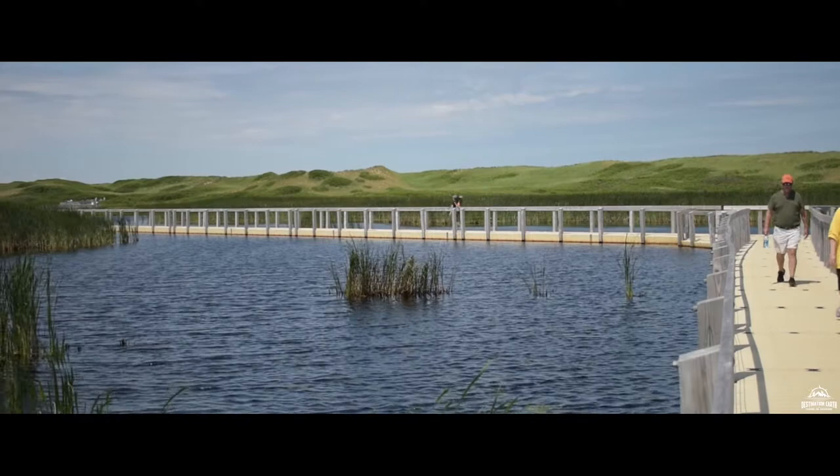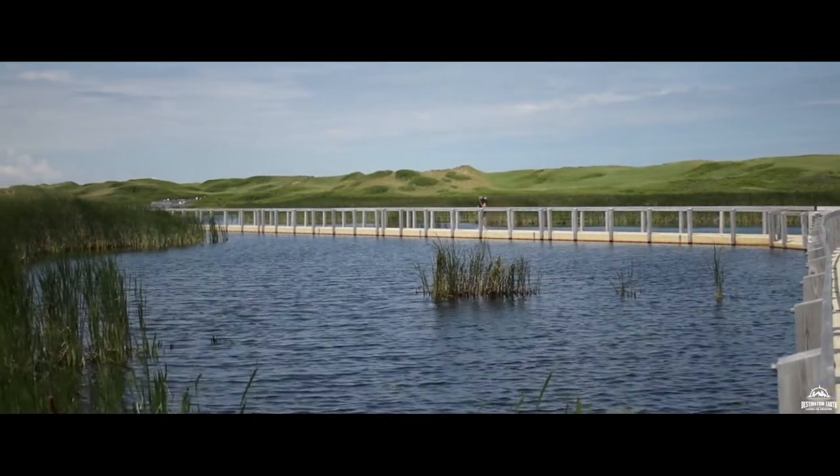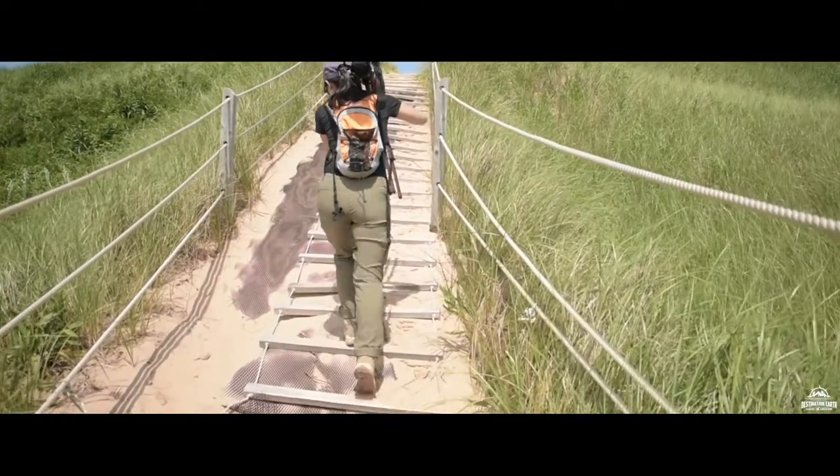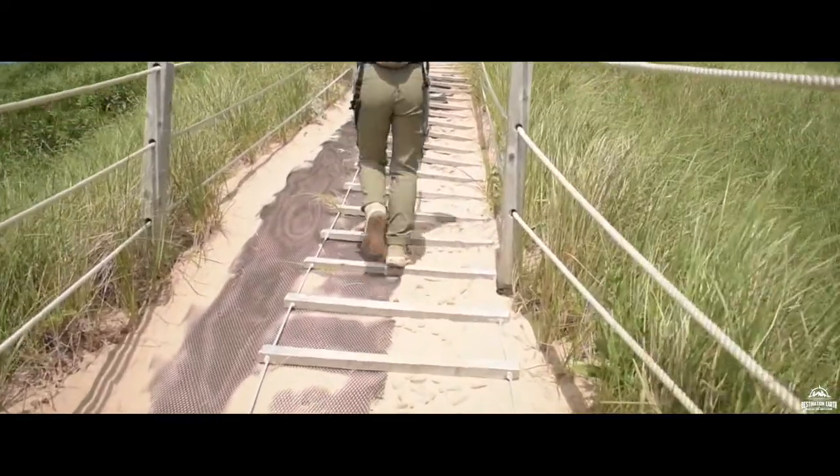Nearing the end, it wasn't long before we gave up the boardwalk and traded it in for some sand. For those who don't enjoy climbing in the sand, just know that the climb up this dune is relatively short and you only have to do it once. They do have wooden pieces on the ground and rope to help you get up the dune as well, because anybody who has tried walking through sand knows that it is actually a lot more challenging than what first meets the eye.